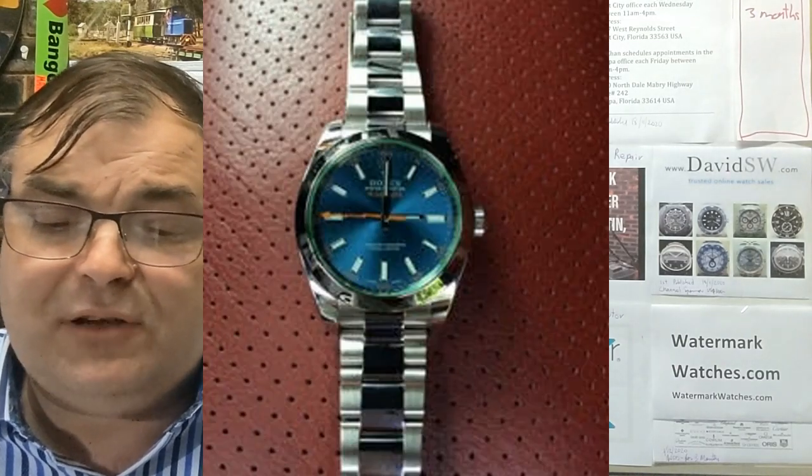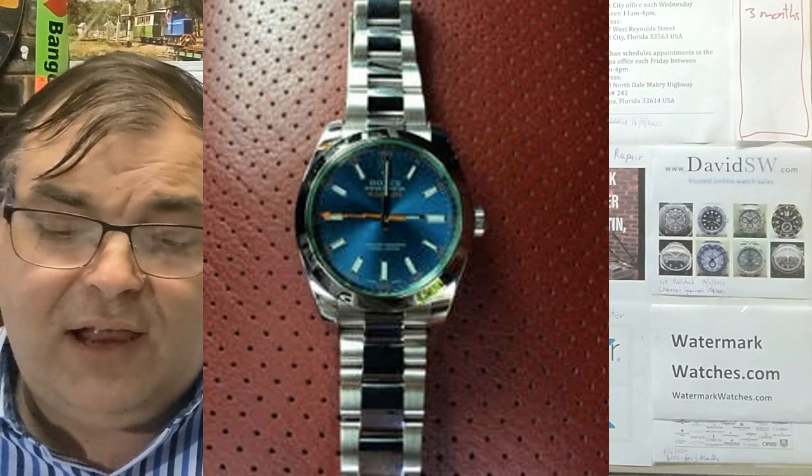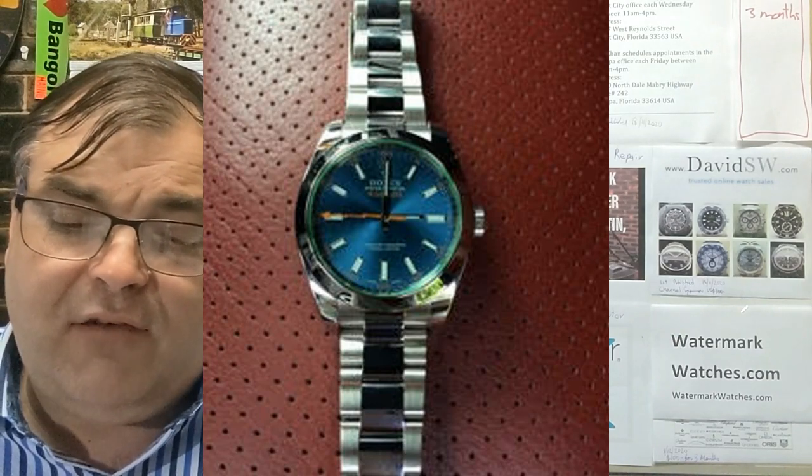I bought the next Rolex back in 2016 for $5,600. It's a Milgauss Z Blue with box and papers. I absolutely love the dial color and the funky orange colors and green dial glass. I tend not to wear it that often because of the polished center links on the bracelet — those links tend to scratch a little way too much.